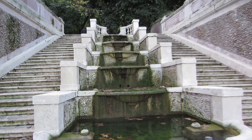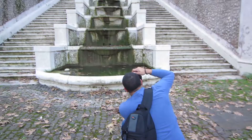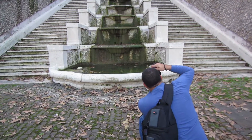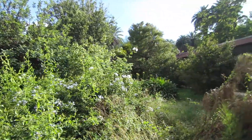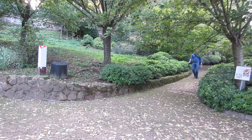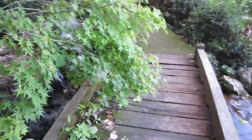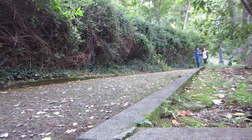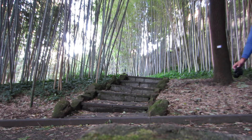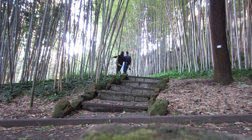Looks like I'm the first one at the step down. He's so focused. I'm getting his picture. Go get him, boo.